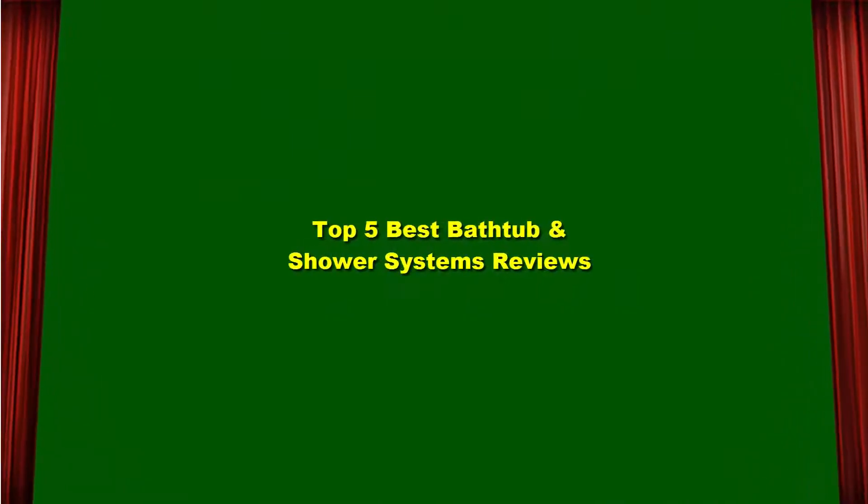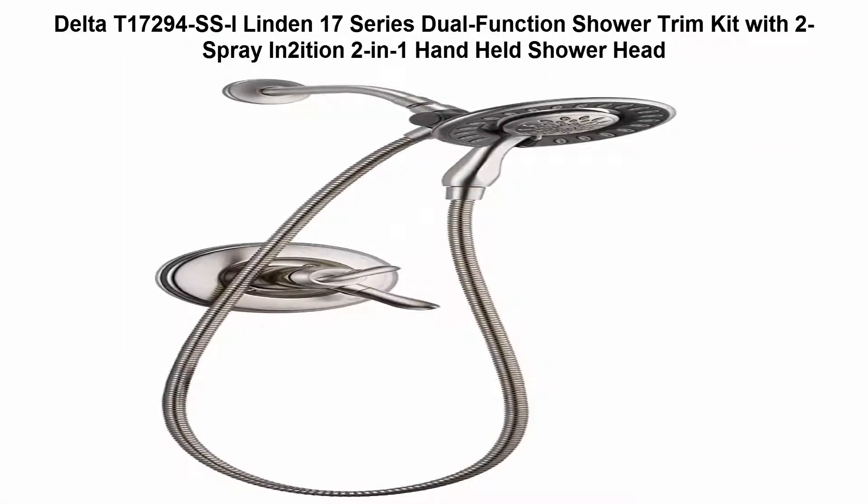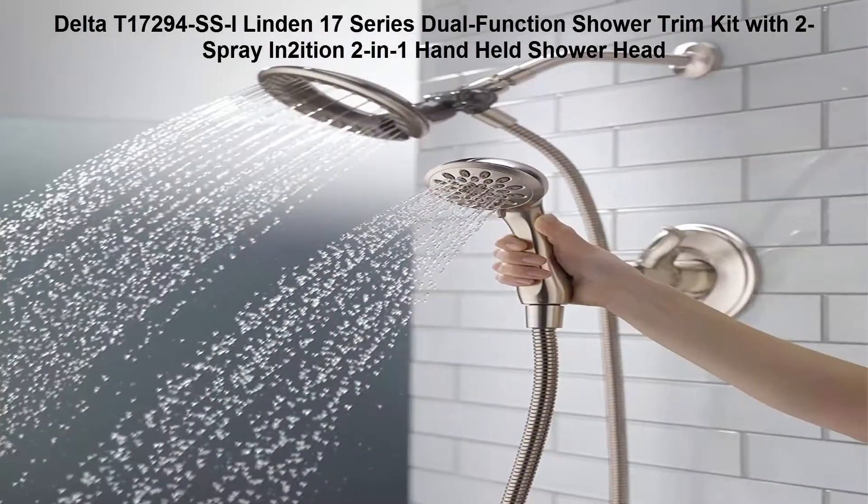Top 5 Best Bathtub and Shower Systems Reviews. Top 1: Delta T17294SSI Linden 17 Series Dual Function Shower Trim Kit with 2 spray and 2-inch handheld shower head. Backed by Delta Faucet's Lifetime Limited Warranty. Use the 2-inch shower head and hand shower combo together or independently.